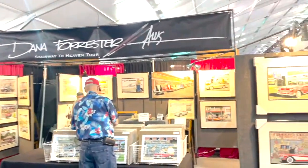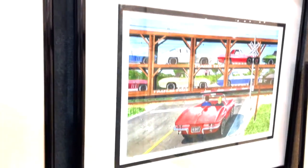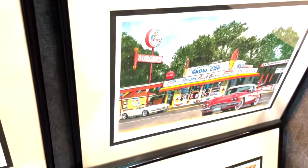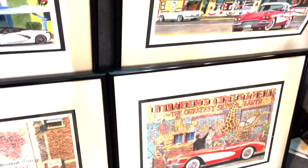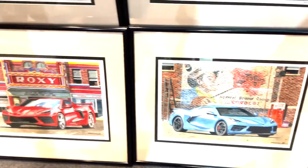Giclee came along in 2005 and that allowed me to create prints ten at a time if I wanted to, and I didn't have to carry huge inventories. I do all my work in watercolor — it is unusual to find people that will use the great amount of detail in watercolor.